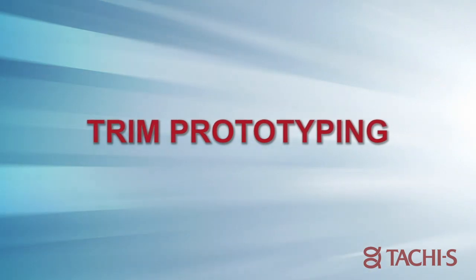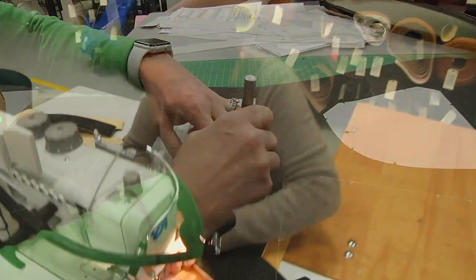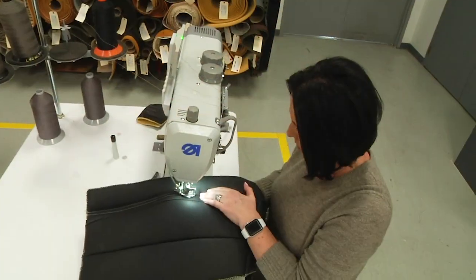Trim prototyping involves creating patterns for the seat — the headrest, the back, the cushion, the inserts, perforation, decorative sewing, stitch, front seam, and deck seam. We can use many different materials including leather and vinyls.